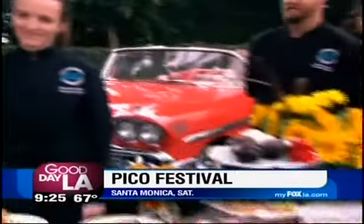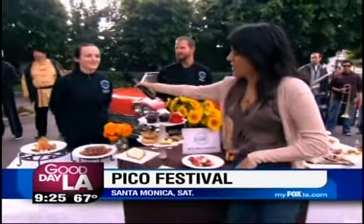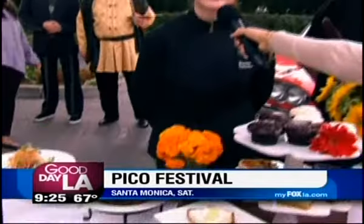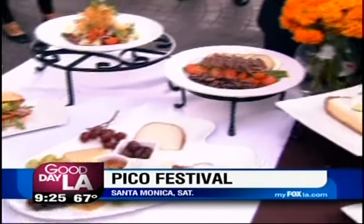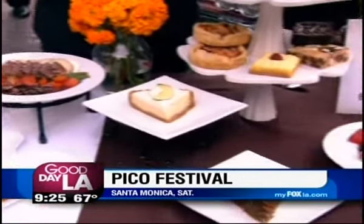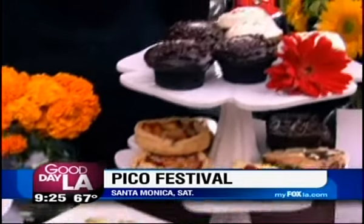One of the other restaurants at the Pico Festival is Bite Bar and Bakery. This is the owner, Elizabeth. They have all this beautiful food. It's a cafe bakery by day, and Friday and Saturday evenings they do a wine bar and small plates. There's nothing I like better than wine, cheese, and cupcakes — who wouldn't like wine, cheese, and cupcakes? It's such a joy.